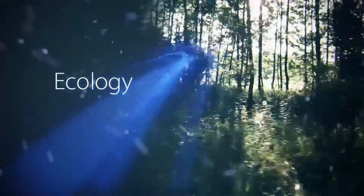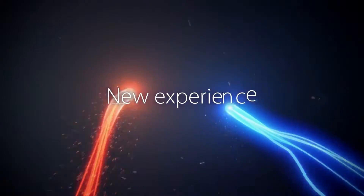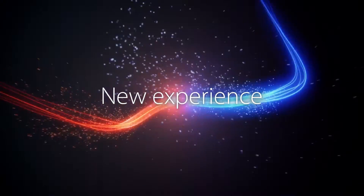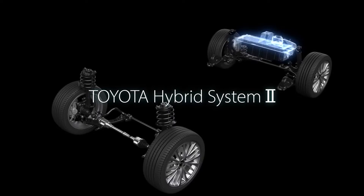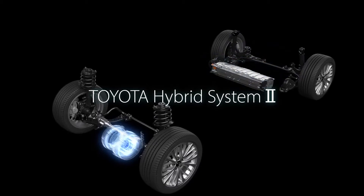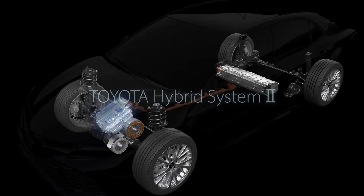Giving unparalleled fuel efficiency and an awesome driving performance with highly responsive handling — that's the innovative Toyota hybrid system. Our hybrid system keeps evolving through continuous design and development.